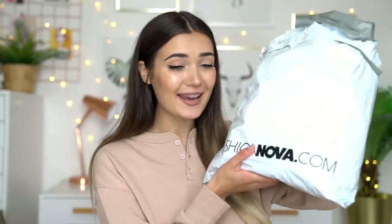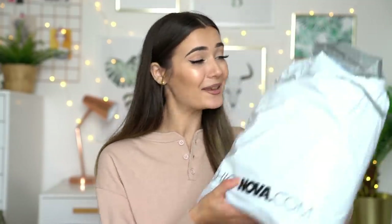If you guys haven't seen the previous episodes of me trying out different Kylie Jenner inspired outfits from Fashion Nova, I will list them all in the i-card as well as the description. Also if you guys are brand new here, hi I'm Roxy, welcome to my channel. If you guys want to subscribe and stick around, make sure you hit that red button down below. But without further ado, if you guys want to see what I picked up from FashionNova.com this time, let's get on into the video.